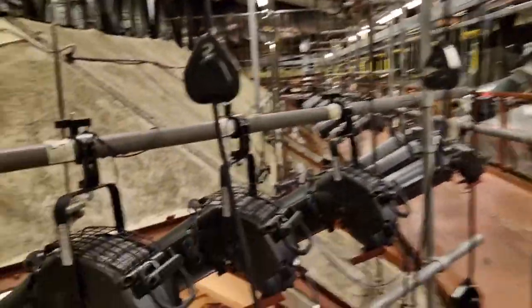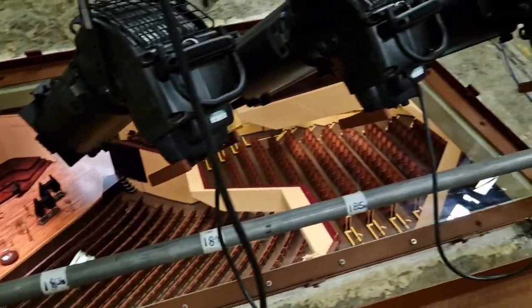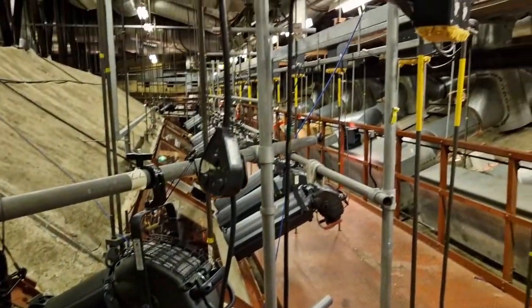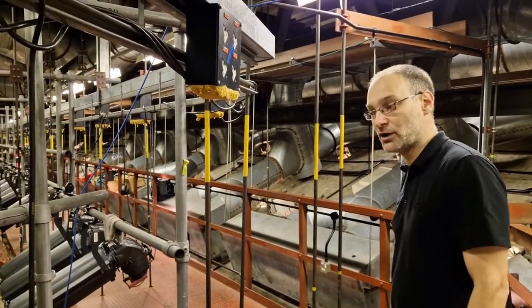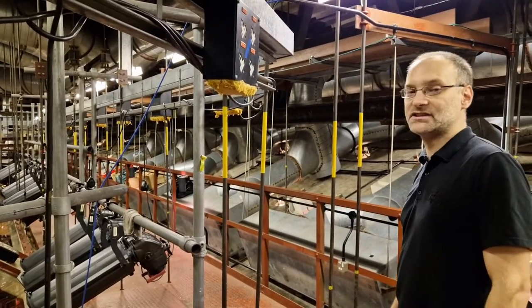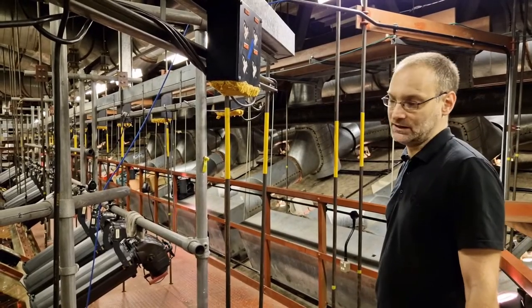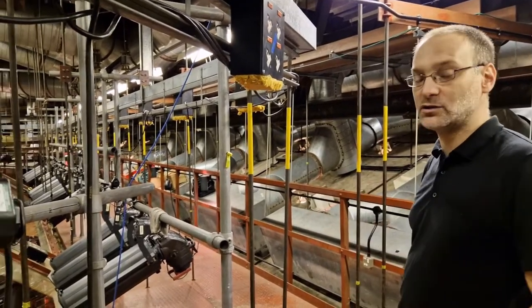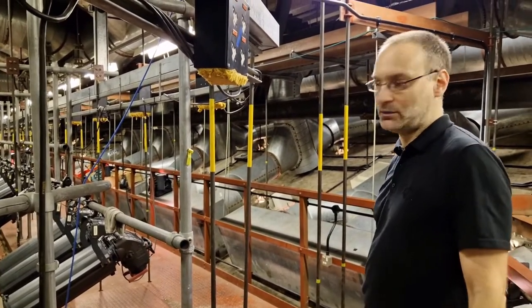We have now moved over to our main front of house lighting position, where we have 24 lights set in place, ready to focus for the shows as required. The throw distance that we're looking at onto stage is around 40 metres to the downstage centre point, so we're looking at quite a long distance that we have to get light to illuminate the performers.